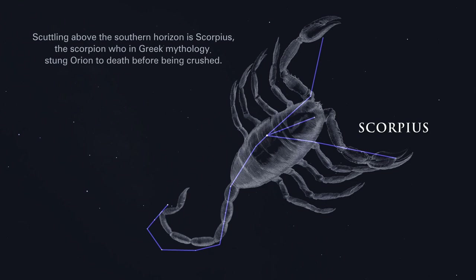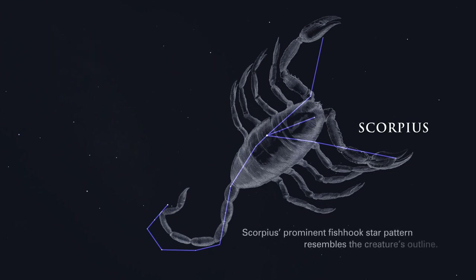Scuttling above the southern horizon is Scorpius, the scorpion, who in Greek mythology stung Orion to death before being crushed. Scorpius' prominent fishhook star pattern resembles the creature's outline.